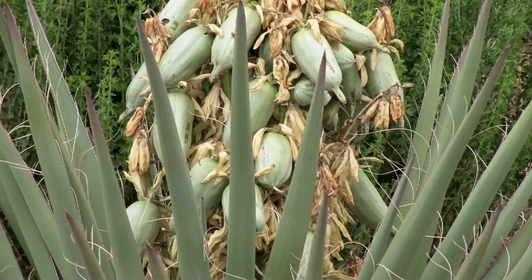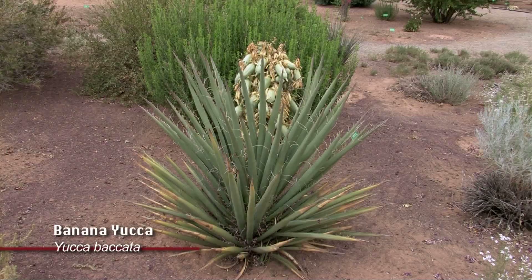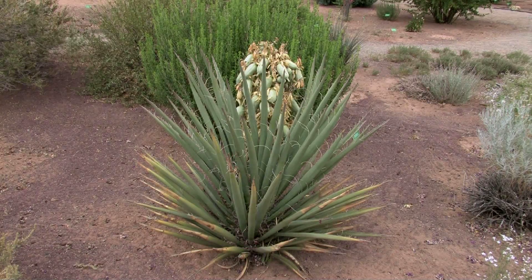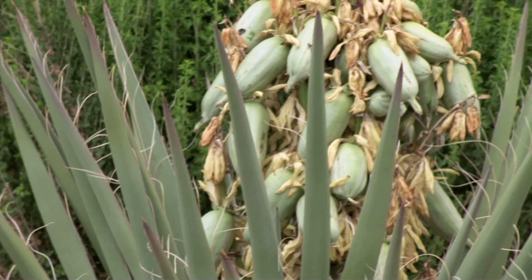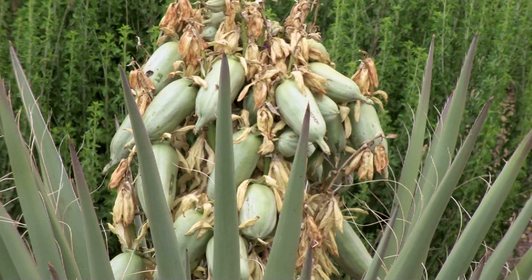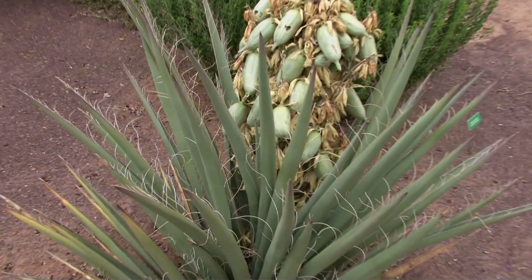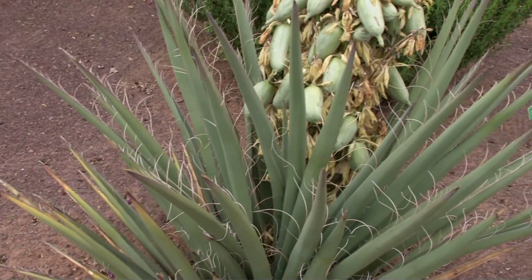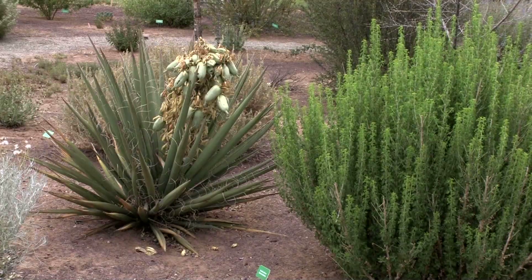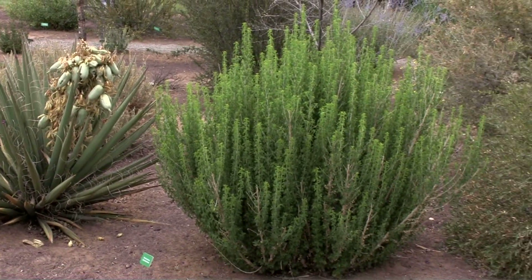The banana yucca, another native to northern New Mexico, Utah, and southern Colorado, is a very nice yucca plant. It produces these banana-looking fruit, hence its name, and does very well under no irrigation. But as you can see, it's very spiny and it could be dangerous, so it might be a plant you'd want to keep away from children or pets as they might end up getting injured by the plant.